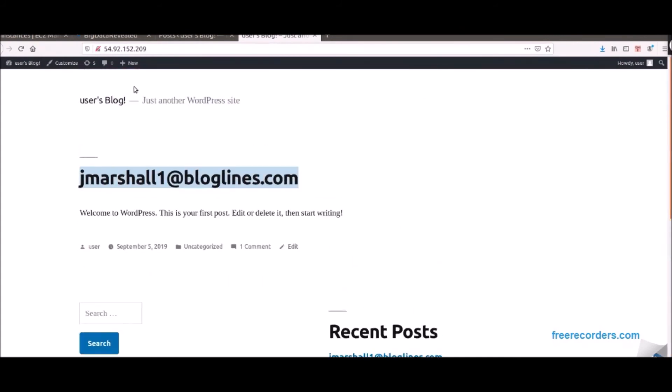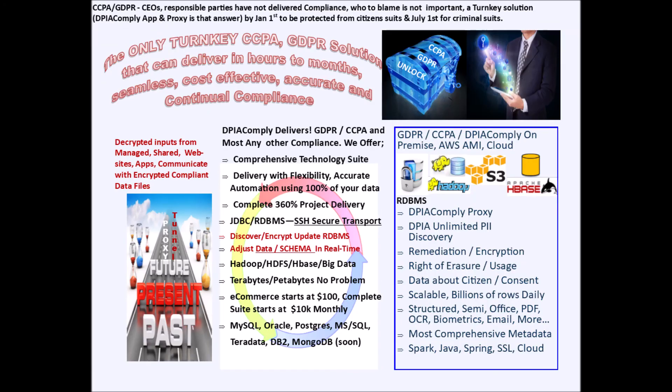Reach us at 847-440-4439 for additional information, demos, trials, support, and implementations. We offer this for WordPress on-premise or cloud ecommerce and applications, VM, and scale to the needs of the world's largest companies. Be compliant in days or weeks for applications, and for those with petabytes of data, a few months.